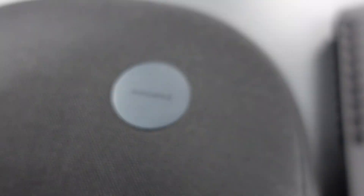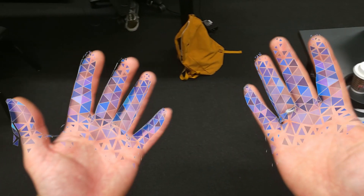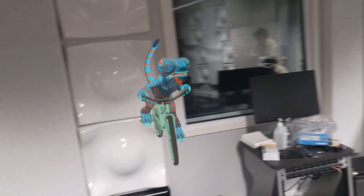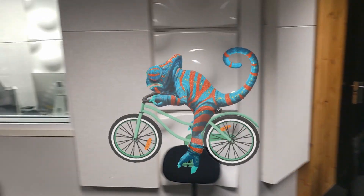Here we have the Microsoft HoloLens 2. This is basically what people are wishing Apple is going to release in a smaller form factor and of course with a greatly reduced price, because the HoloLens 2 costs a whopping $3,500. This device allows you to see virtual objects in your physical surroundings, so instead of having to create a whole virtual environment in VR for our memory palace, we can just use the world around us.